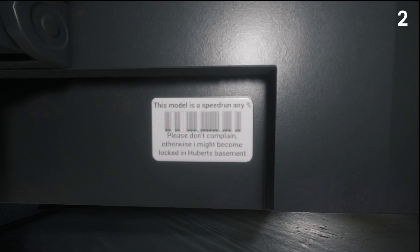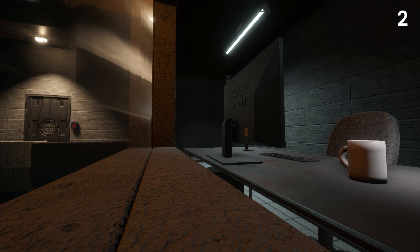Text can be found on the barcode stating: "This model is speedrun at any percent. Please don't complain, otherwise I might become locked in Hubert's basement." Interestingly enough, this can also be found on the computer in SCP-939's old containment room, just in a different color.